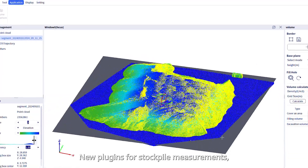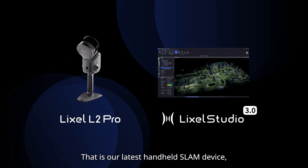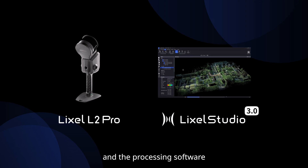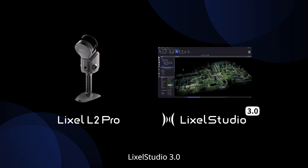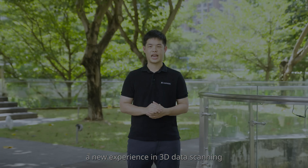New plugins for stockpile measurements, mesh creation, and forestry applications are also rolling out very soon. That is our latest handheld SLAM device, the L2 Pro, and the processing software, LIXO Studio 3.0. We believe they will bring everyone a new experience in 3D data scanning.